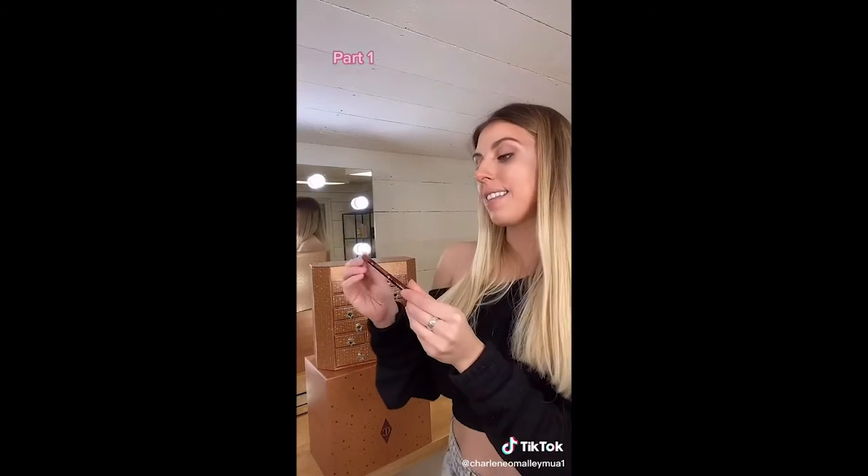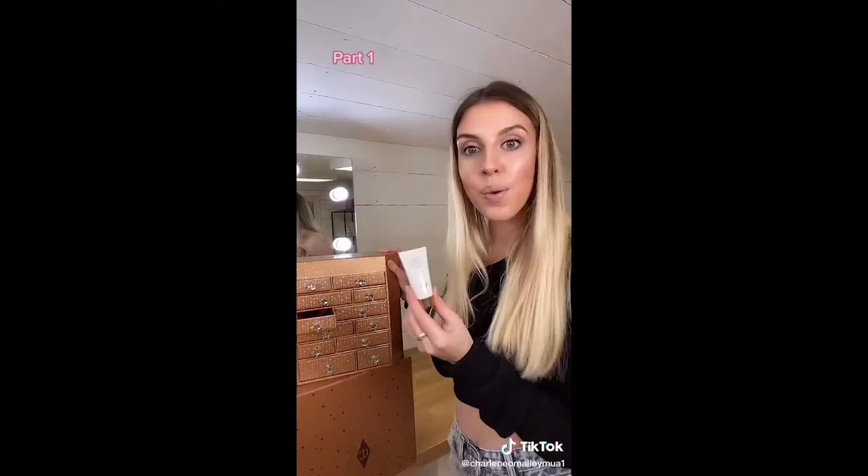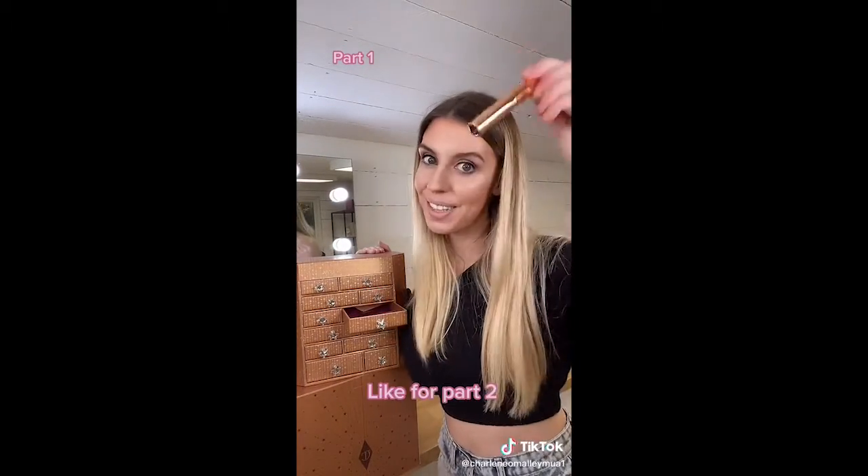Walk of Shame eyeliner, Yellow Chameleon eyeshadow, and Pillow Talk. Wonderglow — I love this. Next box! Legendy Lashes — I love this mascara.